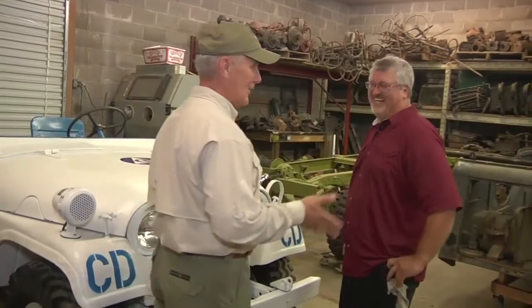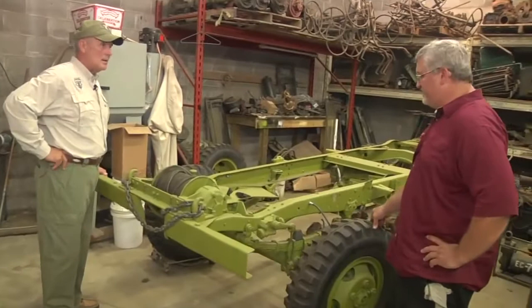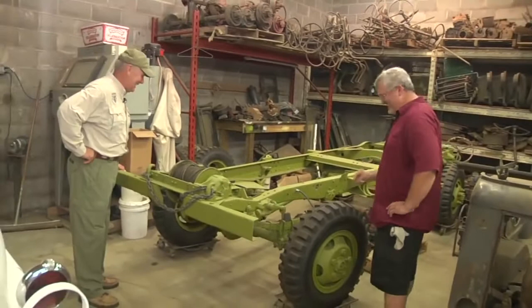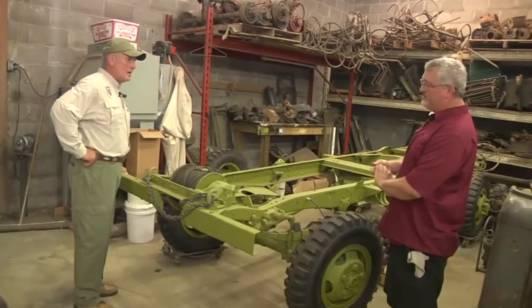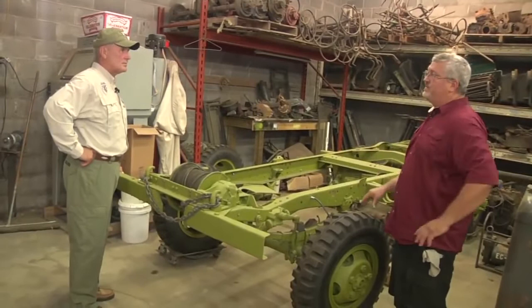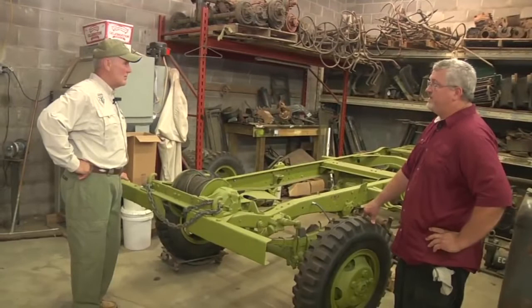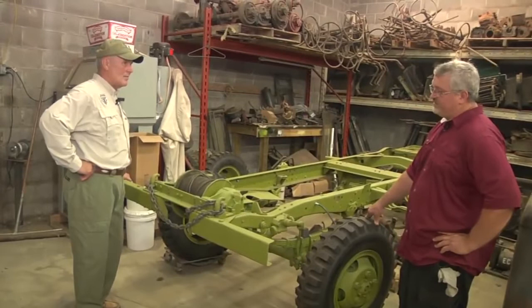Let's walk over here because you've got a project in progress. Tell us about this one. So this is a WC-21 command car. It's actually a European bringback — it was in Denmark and in England during the Second World War. Since the half-tons were too light for combat according to the Army, it never really went into mainland Europe until after the war. It was brought back through Savannah, purchased by a surplus dealer, and basically stuck in his barn for years. When he died, we bought it off the estate and started building it.